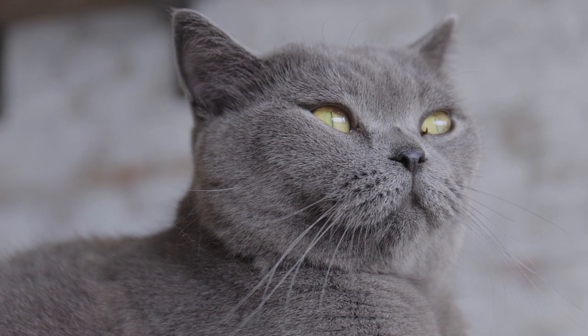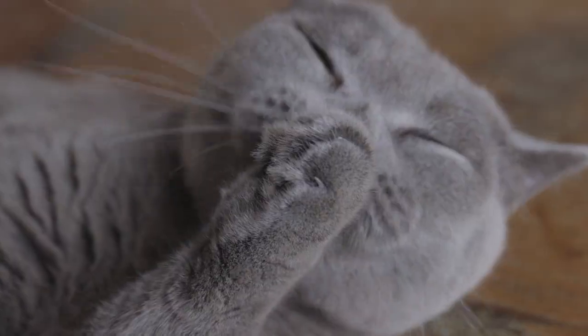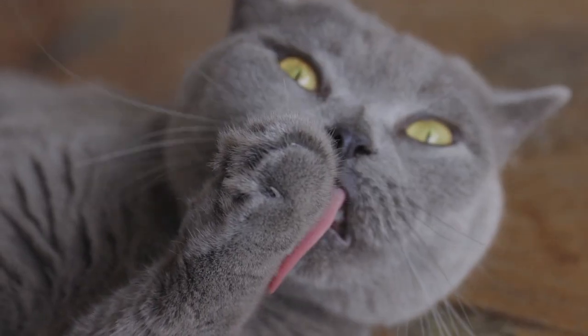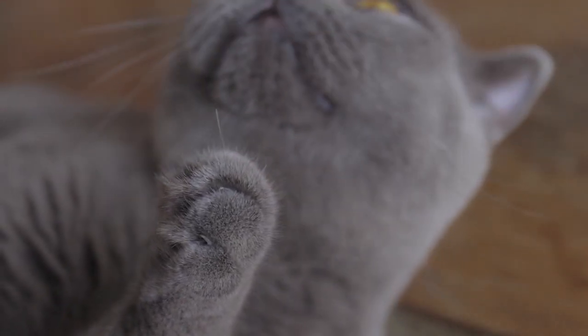In contrast to most cat breeds, British Shorthairs take longer to mature, attaining full physical maturity at around 3 years of age. They are a sexually dimorphic breed, with males averaging 9 to 17 pounds and females 7 to 12 pounds, which is unusual among domestic cats.